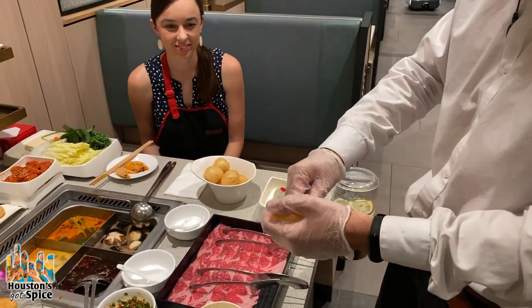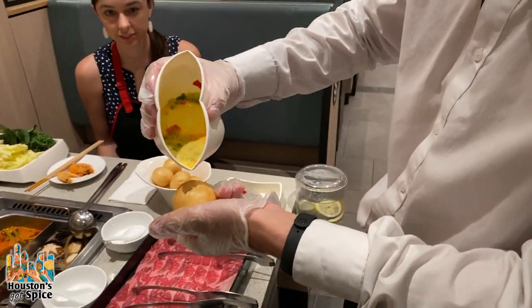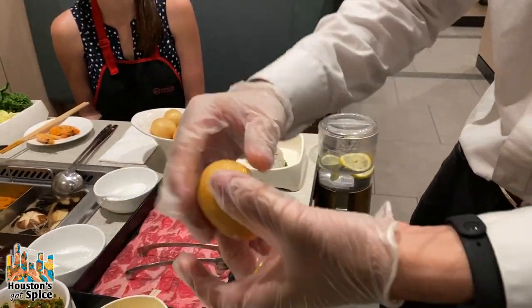The dodo balls are made with an egg mixture and a shrimp paste filling. According to our server, almost every table gets at least one order of dodo balls.